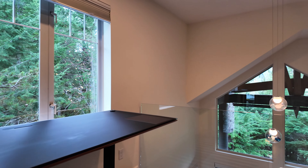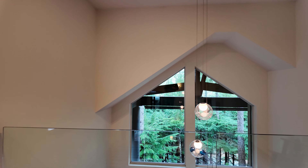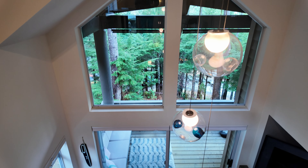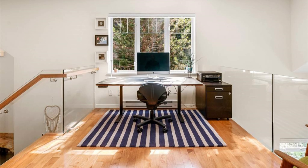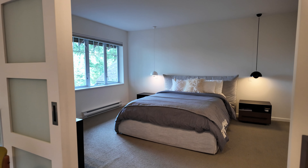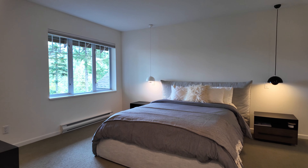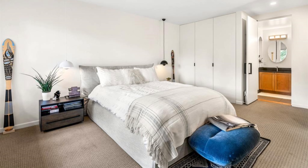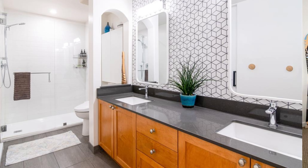They did this floating staircase going up and down with glass. They've got a standing desk up on that little loft, and then that goes into the master bedroom. So there's the loft, which is a little bit of a desk office area, and then that's the lofted master bedroom. You can see they've done some built-ins and modernized it quite nicely.